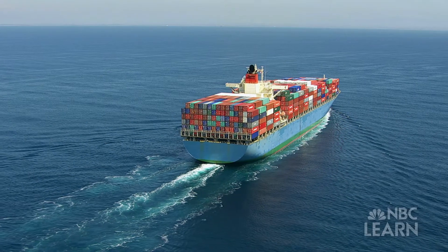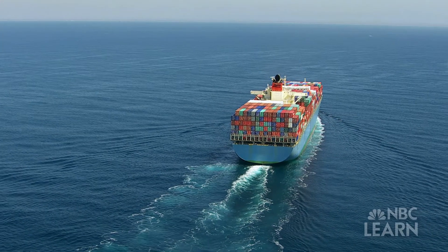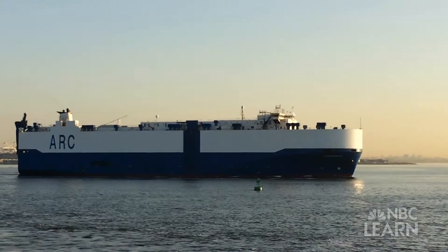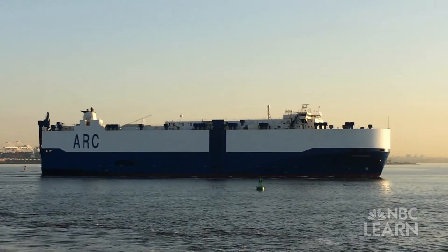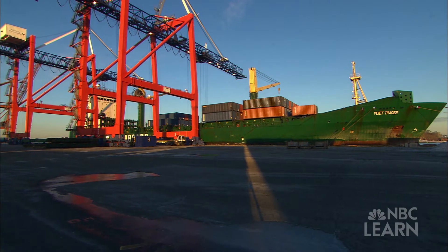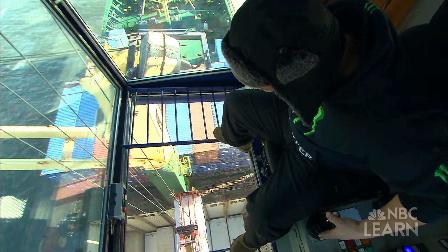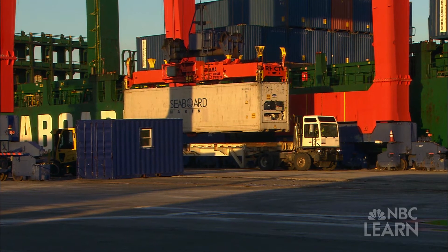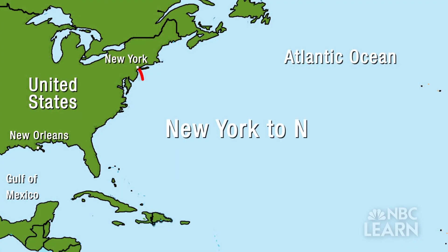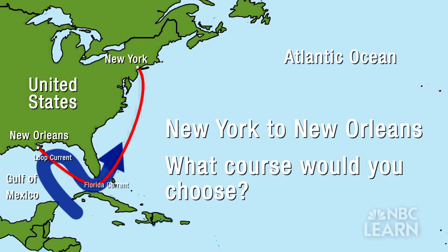The world moves because of the maritime industry — 90% of everything moves by ocean-based freight. There are ships specifically built to carry cars, called car carriers. Container ships carry all the containers we see on the highways every single day. A box of cereal in the grocery store came off a container, whether it was from the U.S. or imported. Imagine you're plotting a course from New York to New Orleans — what would be the most efficient way to get there?